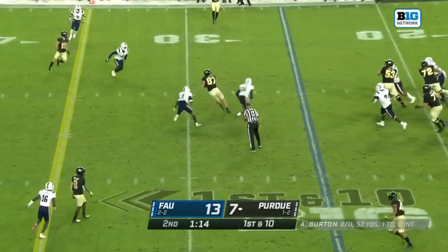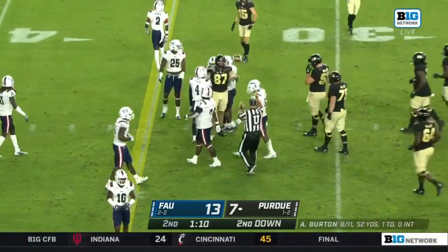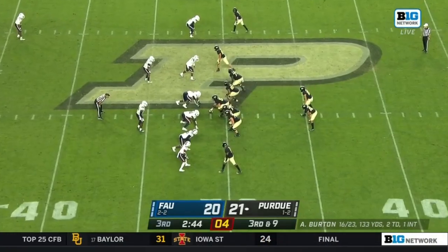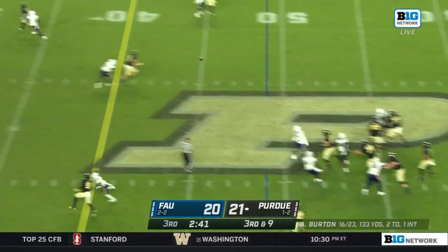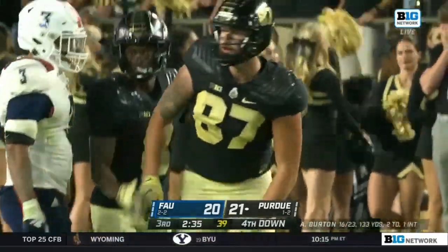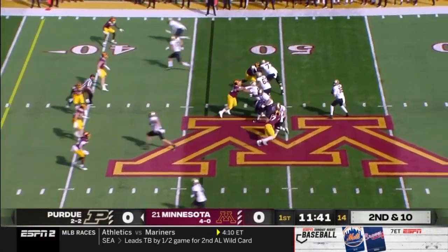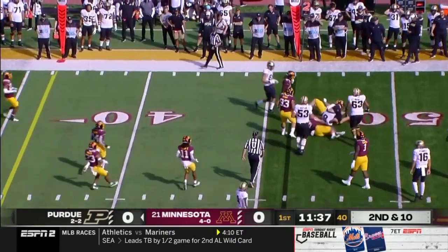On first down it's Durham, and Durham across the 30 as the clock is running. Durham should be in play here late in the first half. Curtain throws — there's Durham, with the catch, about two yards short of the first down. Empty set on second down, three-man rush, O'Connell over the middle — caught by Payne Durham the tight end, out to the 42-yard line of Minnesota.